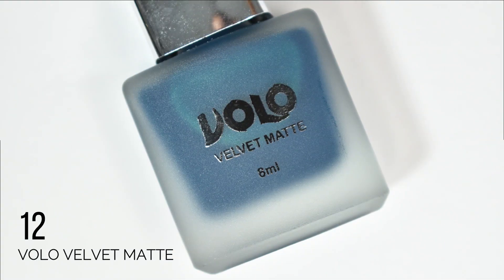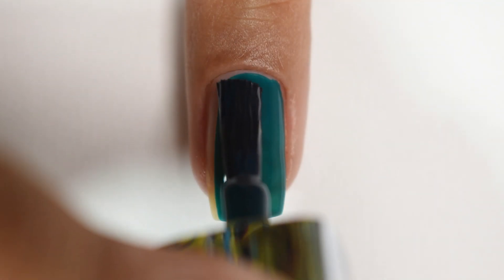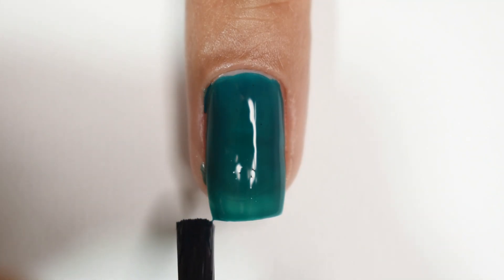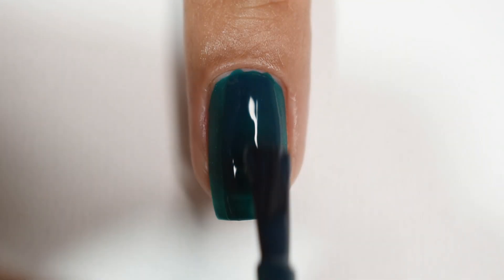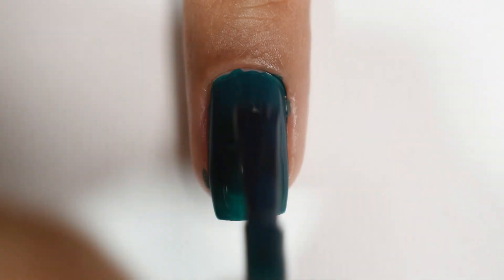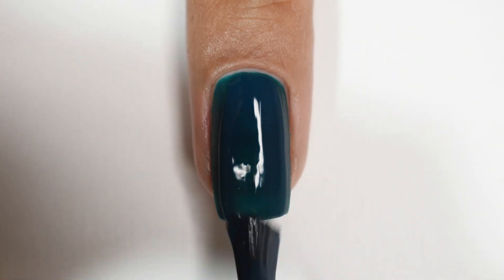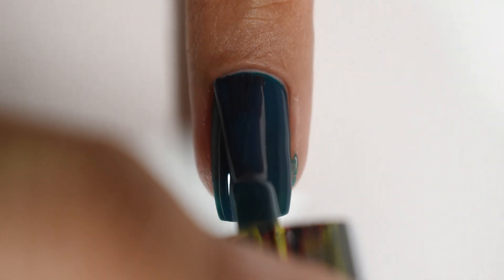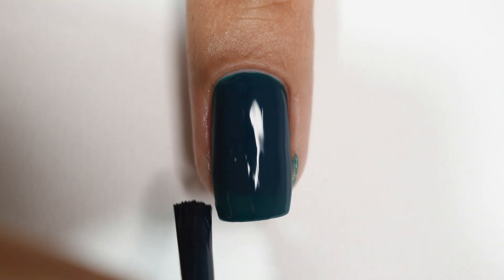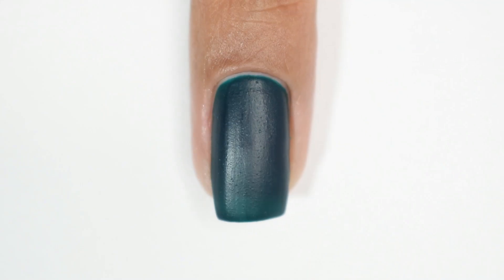On to the swatches now! Starting with the first shade — the polishes only have numbers, so this one is number 12. I can describe it as a royal blue colour with heavy green undertones, so it's a blueish-green on the darker side. On the first coat I noticed it has a jelly feel and translucency, so I built it up to 3 coats to achieve full opacity. The formula is very good — smooth and self-levelling. One thing to keep in mind: it's not a very chalky matte dry finish; when dry it has a grainy texture, which may bother some people.